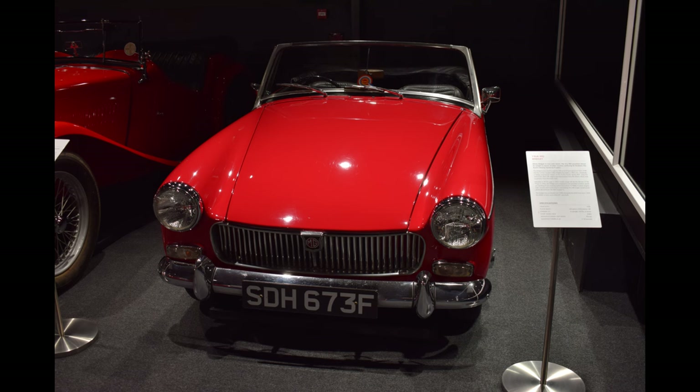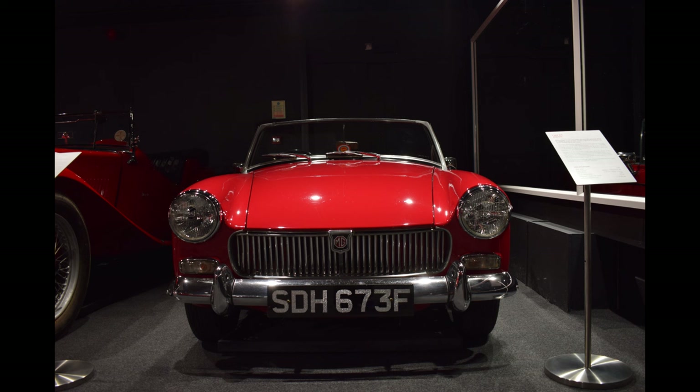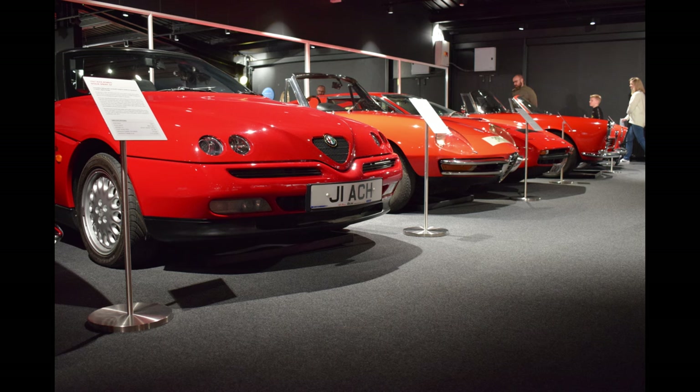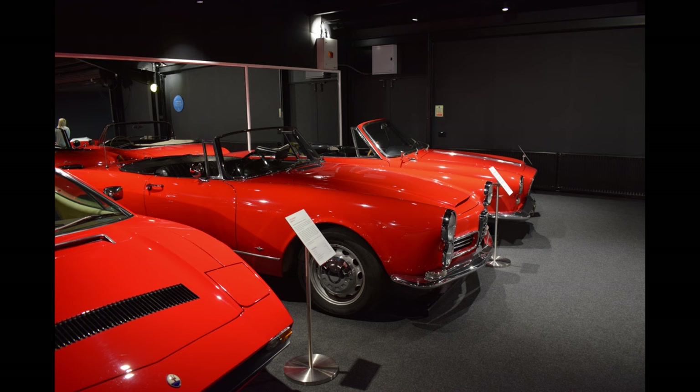Oh, lovely little Midget. I've got a bit of a thing about Midgets — I will own one at some point, not too distant future. The red room itself is just full of cars that are red, and yeah, nothing prepares you for it. It's quite, quite something. There are some amazing cars in here — not just because they're red, but as you can see there are Alfas, and there's a Maserati Merak SS. A friend of mine owns one of those in gold. More Alfas of course — they're red.